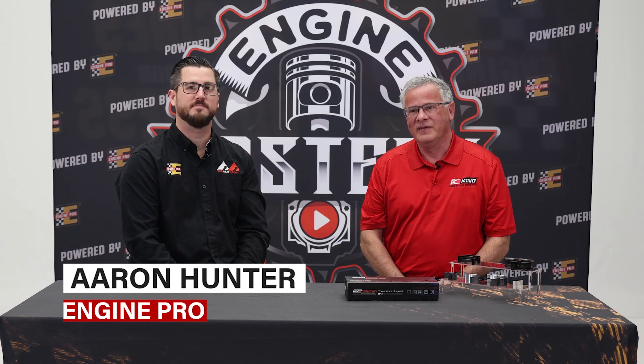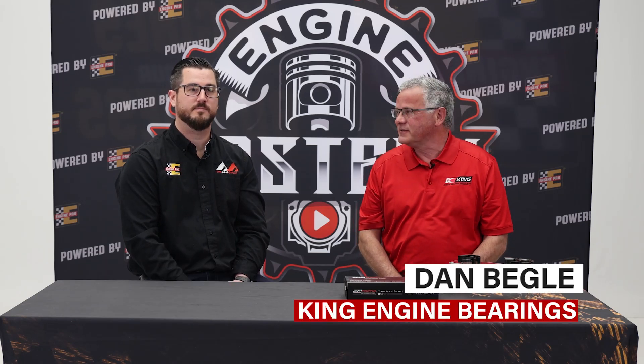I'm Aaron Hunter with Engine Pro. I'm Dan Bagley from King Engine Bearings. Today we're going to talk about engine bearing failure — what goes into this, what happens, how do all these things happen. We've seen it a million times.